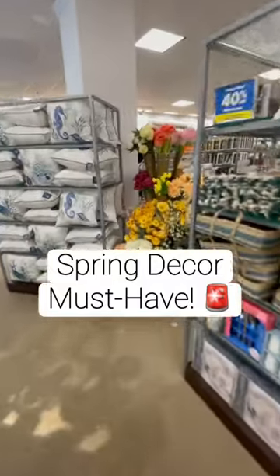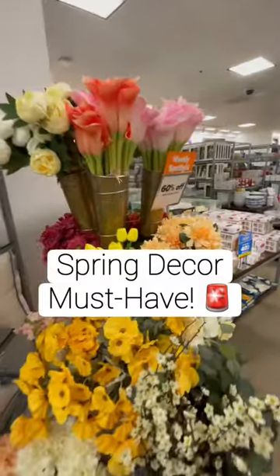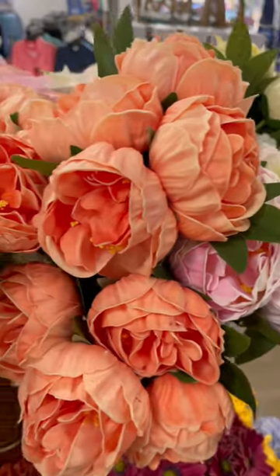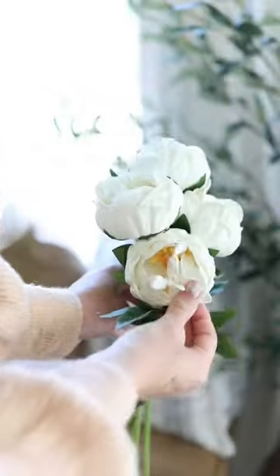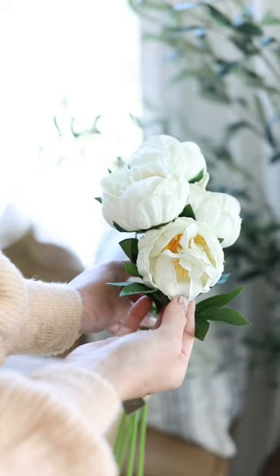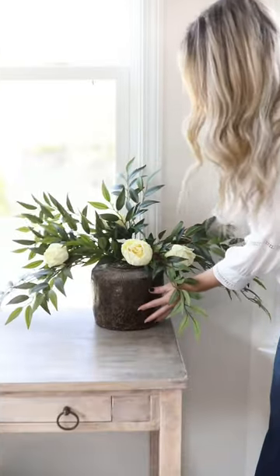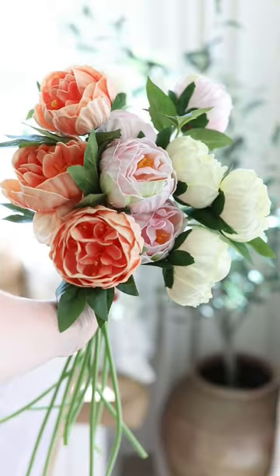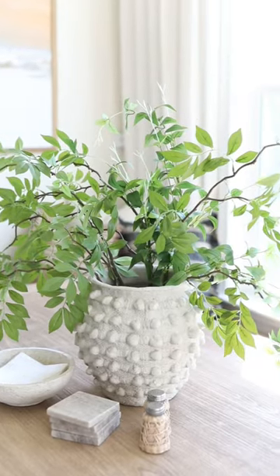Let's go shopping for some expensive-looking faux florals that won't break the bank. I found these faux peonies that look insanely real, and they are on sale for less than three dollars a stem right now. These actually feel like real flowers, and just by mixing some of them in with some greenery makes such a statement. I bought these three colors that reminded me of a summer sunset.